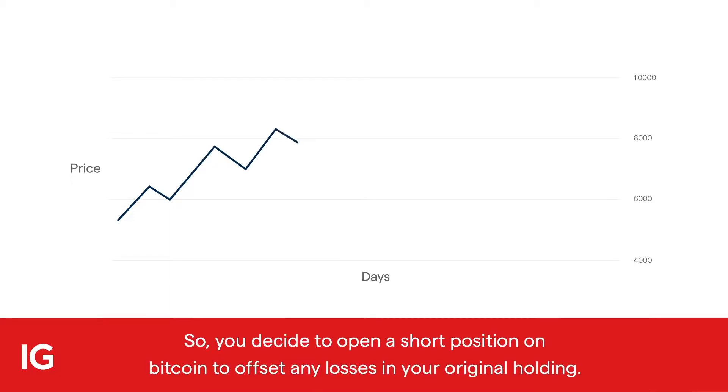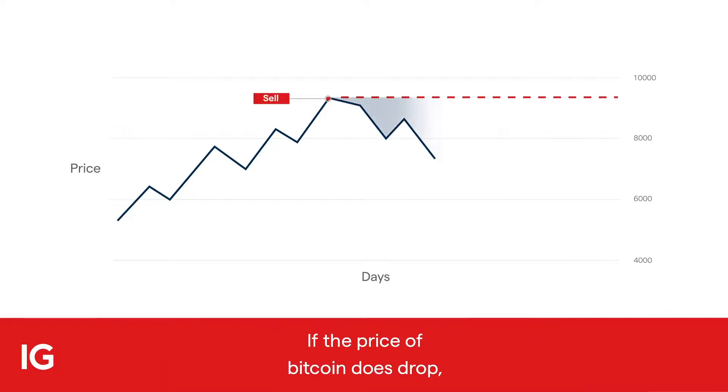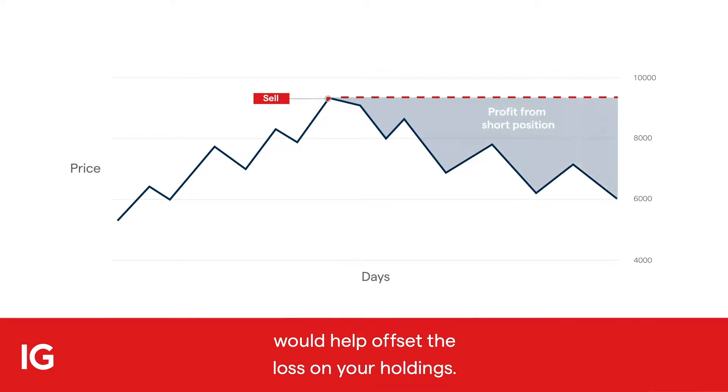So you decide to open a short position on Bitcoin to offset any losses in your original holding. If the price of Bitcoin does drop, the profit from your short position would help offset the loss on your holdings.